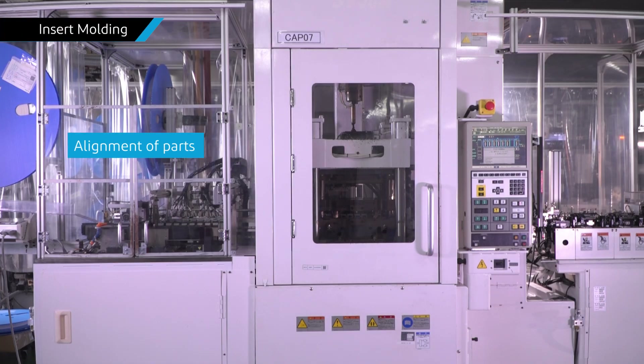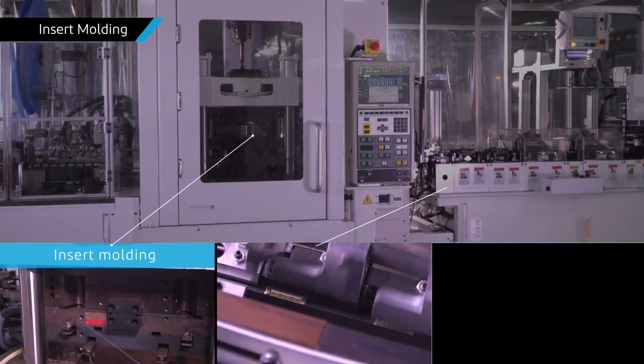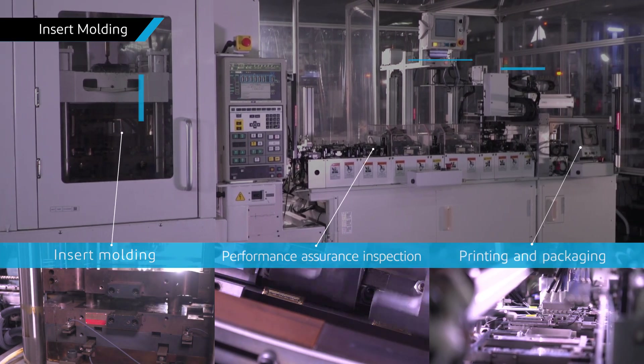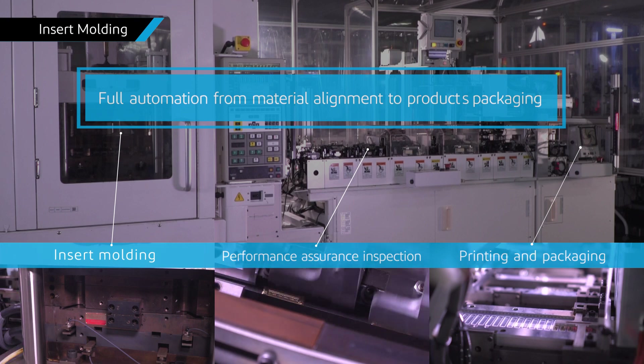With insert molding, everything from picking up metal parts to molding, gate cutting and tray packaging can be done automatically. With our optimum production method, we can also propose cost reductions such as reducing the number of parts.